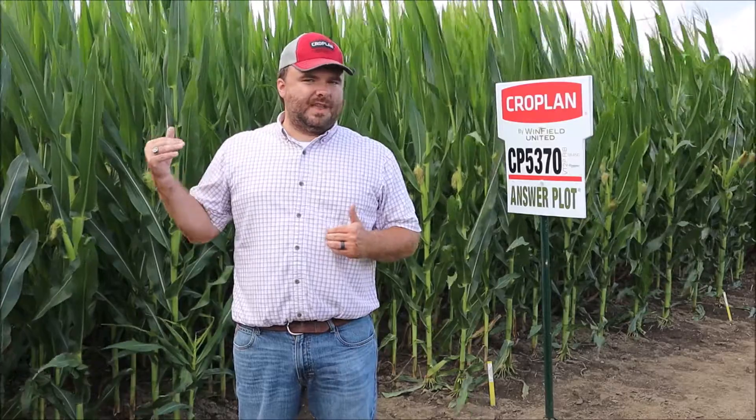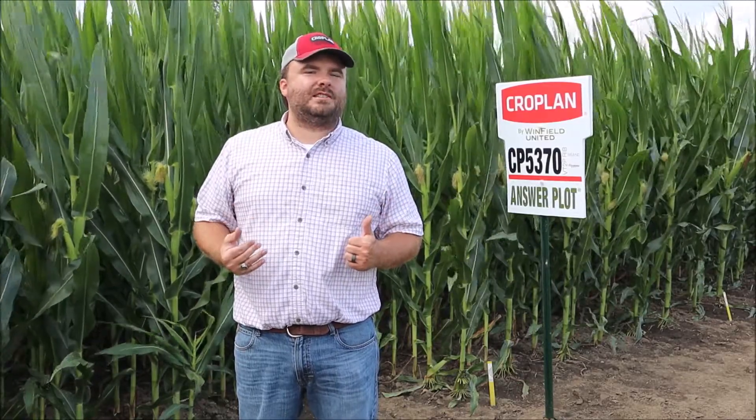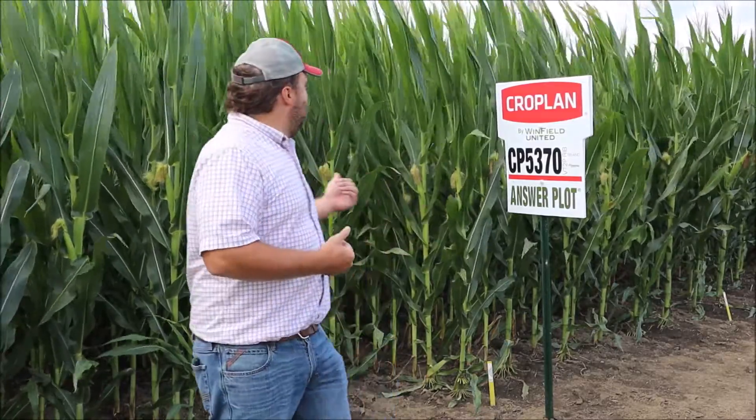What sets 5370 apart is that it will yield with any hybrid out there, but it is much more versatile. Most of these racy hybrids you have to put on medium to better acres, but 5370 has the ability to handle poorly drained ground as well. You don't have to be so choosy in terms of placement, and it will absolutely crank out the bushels.